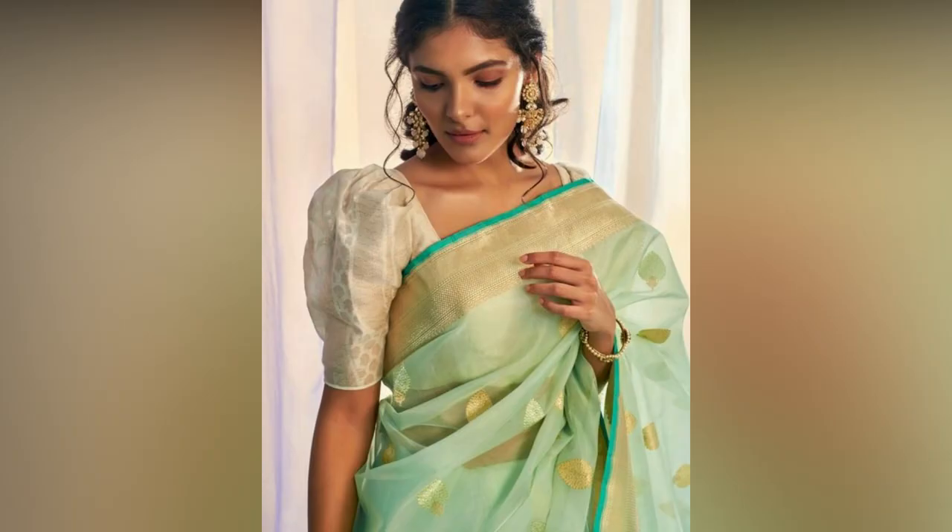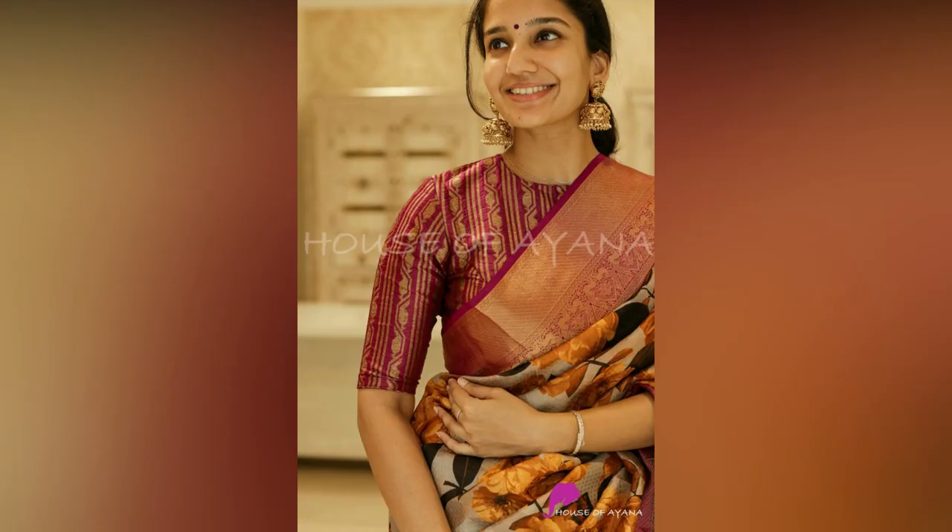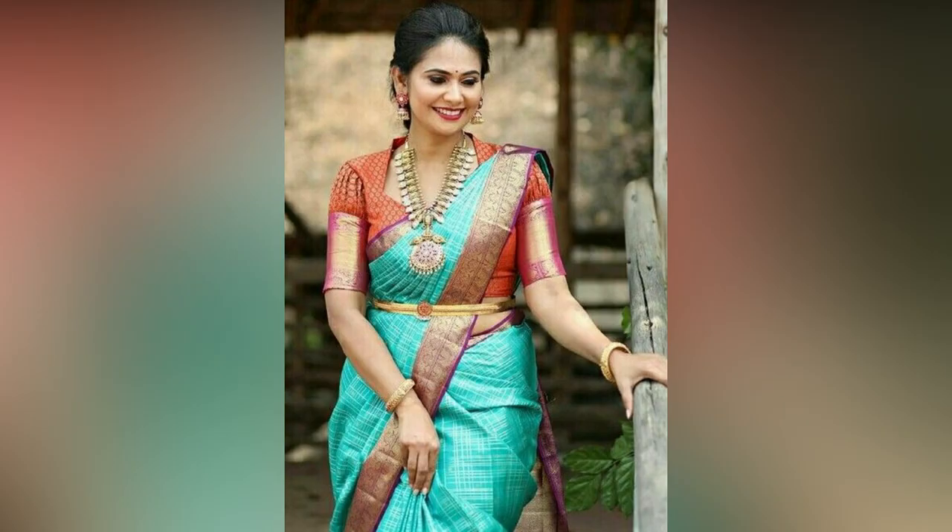There is no doubt about the fact that high-end blouses look really stylish. However, they don't have to be basic and can be added with trending styles. Check out these budget-friendly and super stunning blouses for your silk sarees.